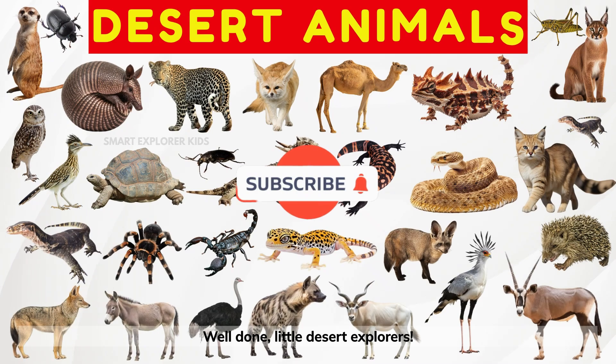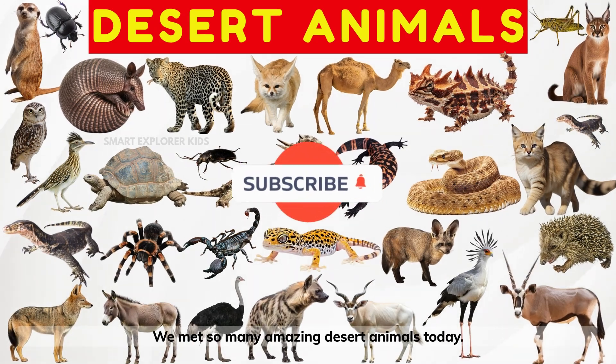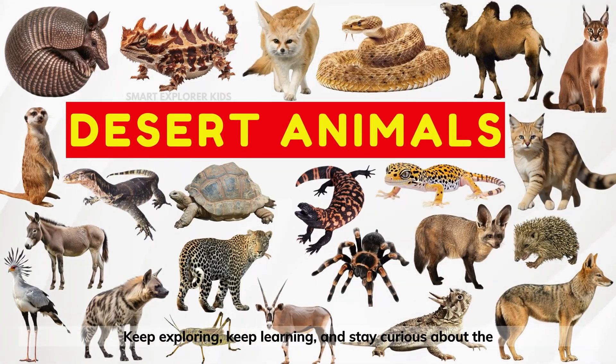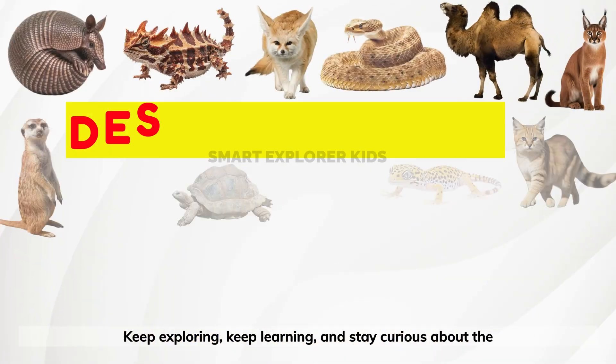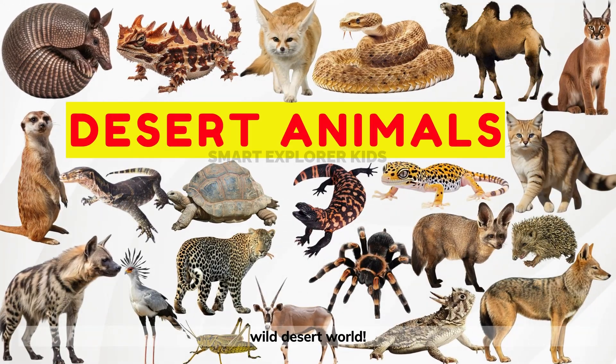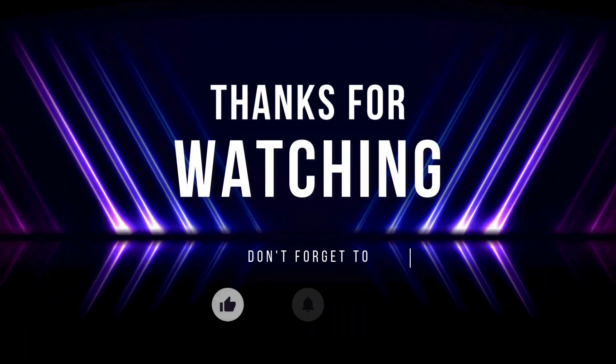Well done, little desert explorers! We met so many amazing desert animals today! Keep exploring, keep learning, and stay curious about the wild desert world! We will see you next time!